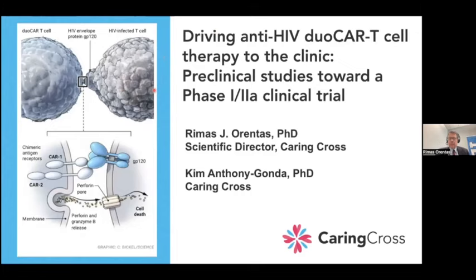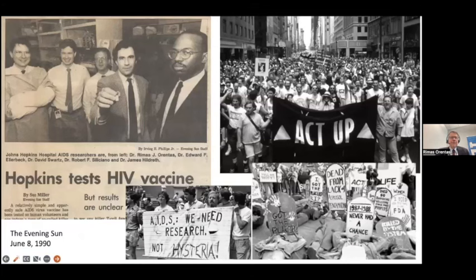For background, this slide from the Baltimore Evening Sun in 1990 shows me suited up working in a hood with live HIV cultures. With colleagues Dave Schwartz, Bob Silicano, and my PhD advisor James Hildreth, we were the first lab within the Hopkins Sciences buildings to work with live virus. There were lots of patient samples and collections, but actually doing biological studies with live virus — everybody was really afraid of it.